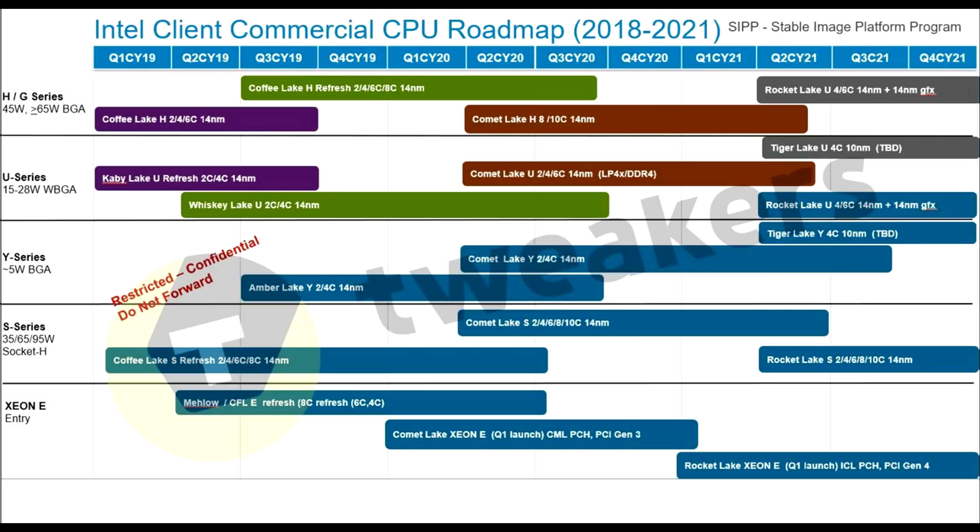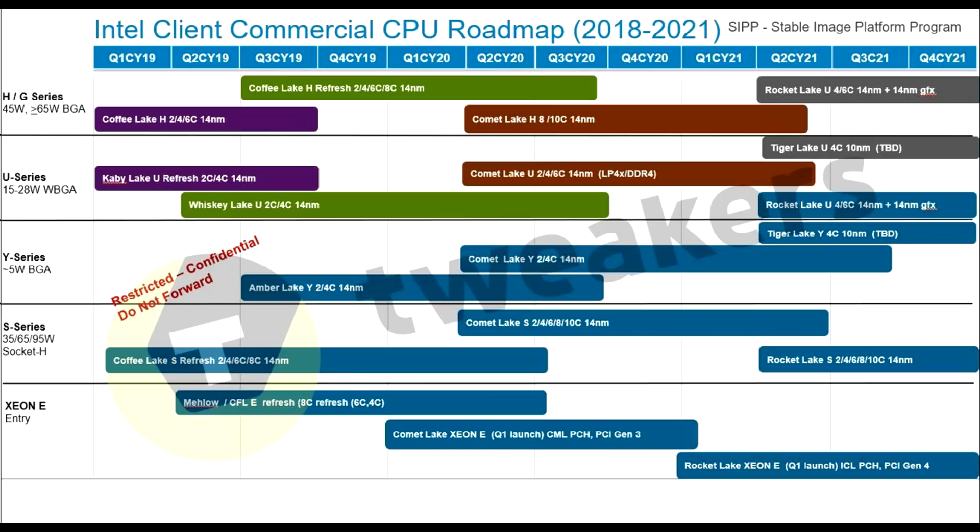When you look at the roadmap, you'll notice that on the desktop side there are going to be no 10 nanometer CPUs coming out until 2022 or later. They're going to be on 14 nanometer for that long — there's only so much you can optimize. At this point the Sky Lake architecture must be at its absolute limit. We have Coffee Lake refresh, then Comet Lake H going up to 10 cores, looking like early-to-mid next year, and then Rocket Lake — a codename I've never heard before — coming in 2021, still on 14 nanometer.